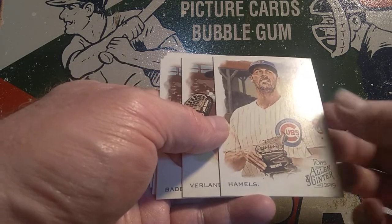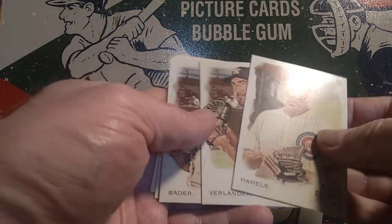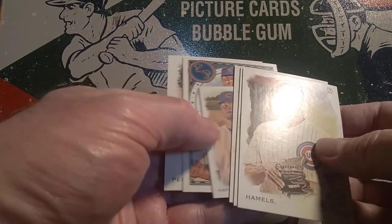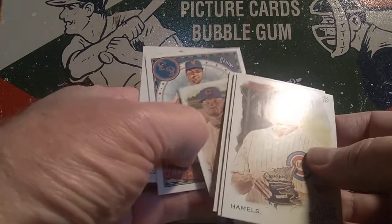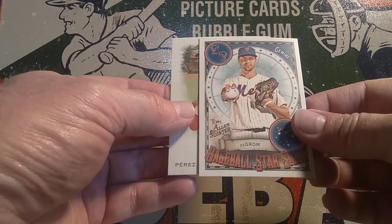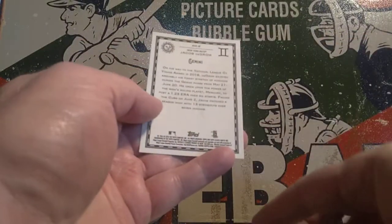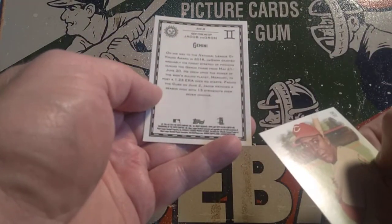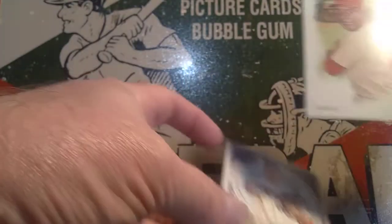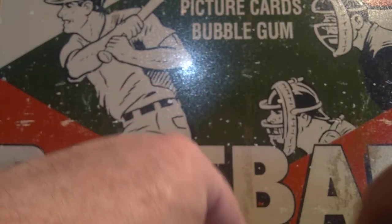Our second pack of Allen & Ginter 2019: we've got Hamels, a Cub — love those Cubbies. Verlander, Bader, Ian Happ — he's a great one. We've got the Baseball All-Star Signs insert: DeGrom is a Gemini. Insert 38, not numbered, just one of the inserts. And finally we have Perez as our last card in that pack.